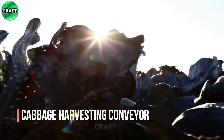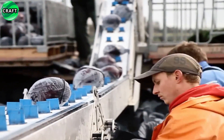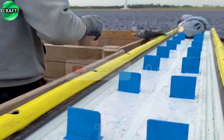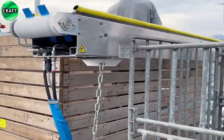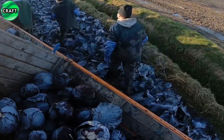The conveyor belt has special ribs and an anti-slip coating so that the cabbage does not slip or move during conveying. Variable speed and made of durable materials that are resistant to moisture, dirt and other factors that farmers may encounter during harvesting. It is designed for the efficient and gentle transport of harvested cabbage to the processing or packaging site.